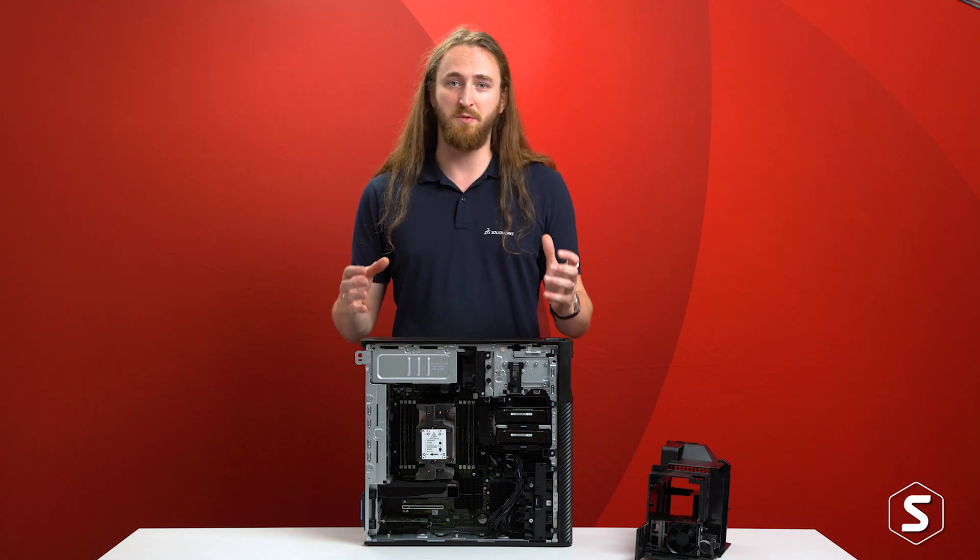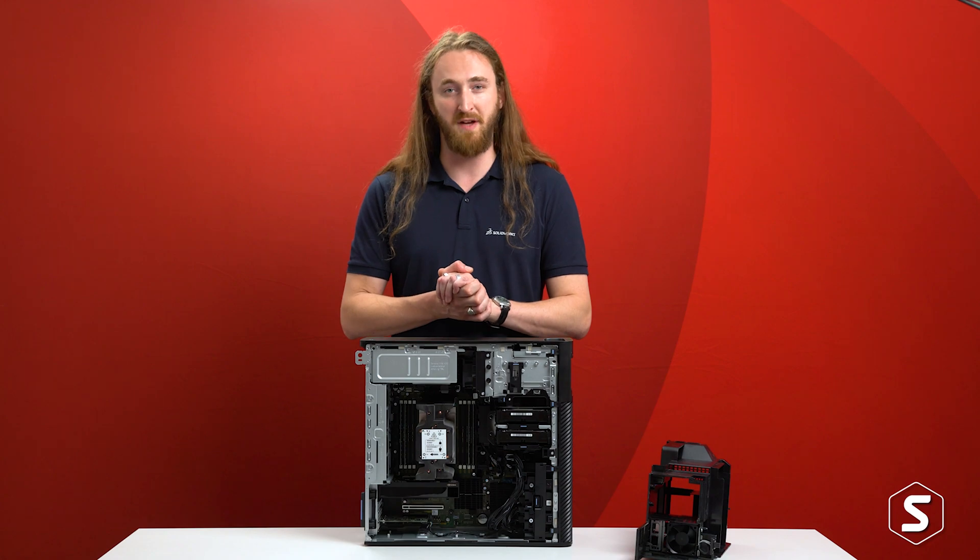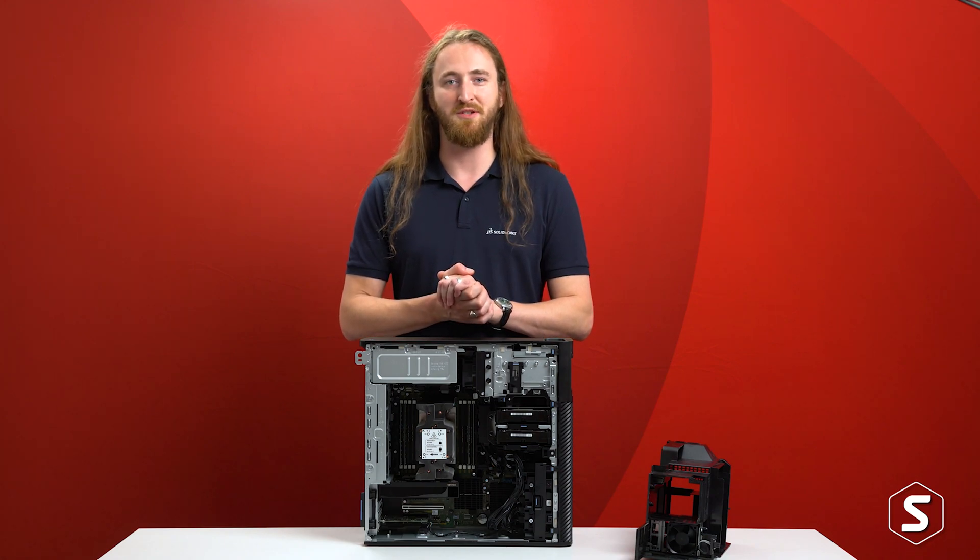We'll be doing a lot more testing with this once we have the post-production 32-core and 64-core models available, so make sure you keep an eye out for this one in the future.